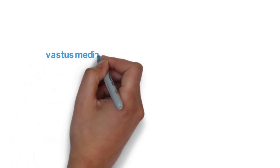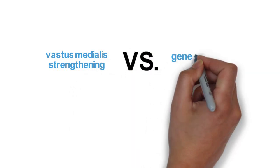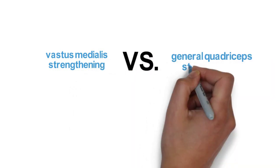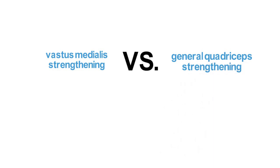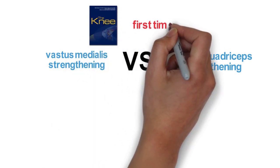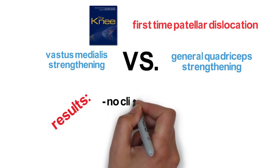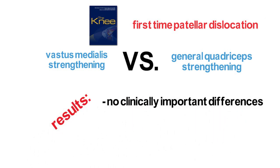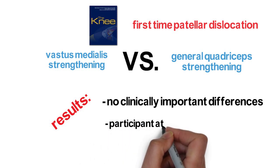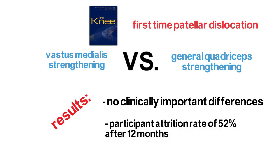If you provide knee strengthening for rehabilitation or training, do you focus on specific vastus medialis strengthening or just general quadriceps strengthening? This seems to be a dilemma with various professionals out there. A new study looked at the effects of vastus medialis versus general quadriceps strengthening following first-time patellar dislocation. The study didn't find any clinically important differences between the two groups. A drawback was a substantial participation attrition rate of about 52% at 12 months.